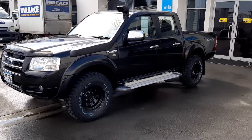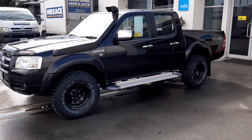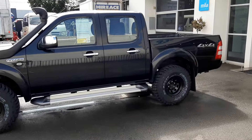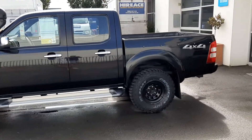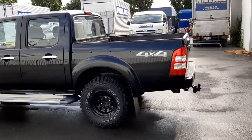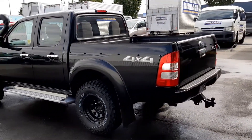This vehicle has also been fitted with a snorkel, light bar, and mud tyres. It's also been fitted with a reverse camera and a tow bar. It's a very smart looking ute in black.